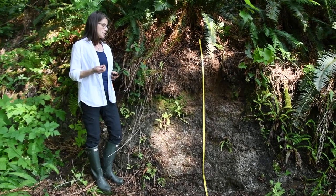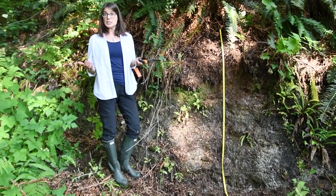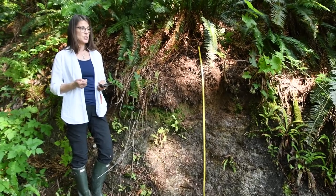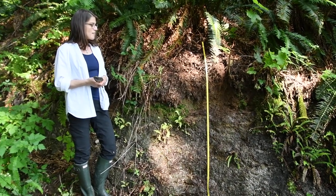But what's interesting about this site is the parent materials. They're glacial, like much of BC, and as that big ice sheet receded 10,000 years ago, glacial till was laid down across much of our province.